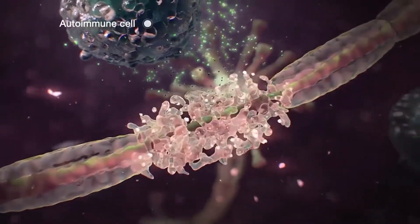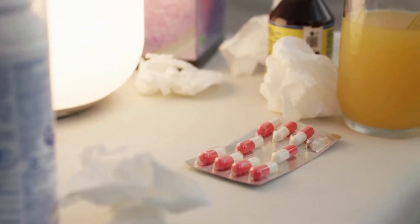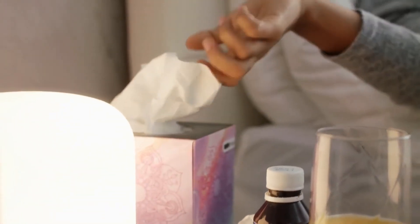Symptoms of a true allergy involve more severe swelling around the site of the bite, and may sometimes lead to the development of a widespread rash, hives, or difficulty breathing.